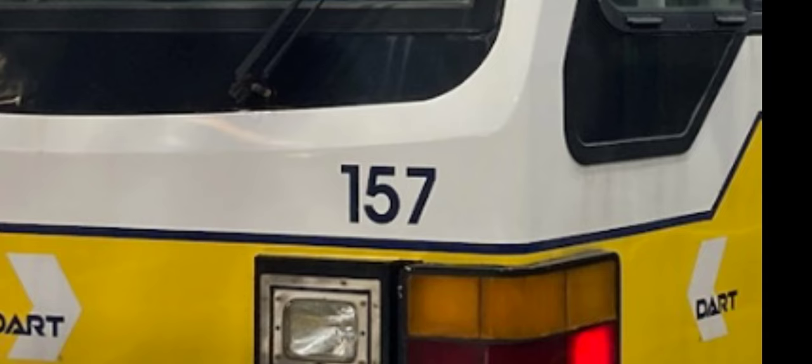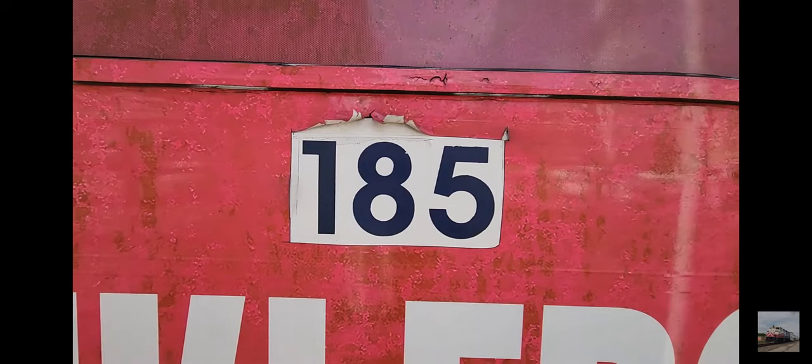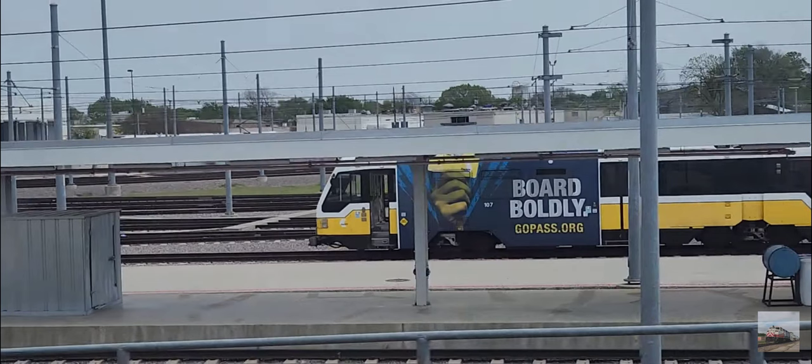It seems 157 got new decals after the rebuild, so technically the black number color or font isn't original. But on 143 it is, because the only other color seen on the number decals was white. White was only used when LRVs were wrapped, but on LRV 228, a black color was used. And unlike all of the wraps today, the number background was not cut out. 107 actually still has the old style number font too.